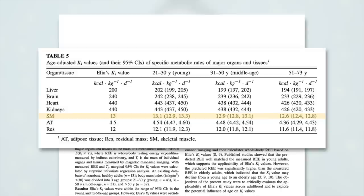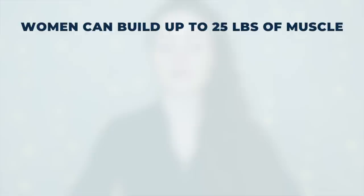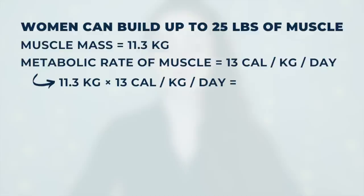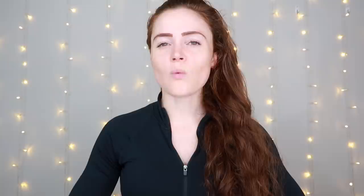The reason I keep emphasizing natural is because there are substances that can extend these ranges, but those substances are also illegal, so we won't be talking about them. To put this into perspective: muscle burns 13 calories per kilogram per day, whereas fat burns about 4.5 calories per kilogram per day. Taking the higher end — for women, that's 25 pounds of muscle growth, which is 11.3 kilograms. 11.3 times 13 is an extra 147 calories burned per day. For men, building 50 pounds of lean muscle — that's 22.7 kilograms — 22.7 times 13 is an extra 295 calories burned per day.